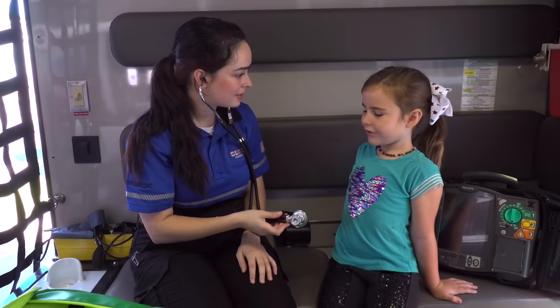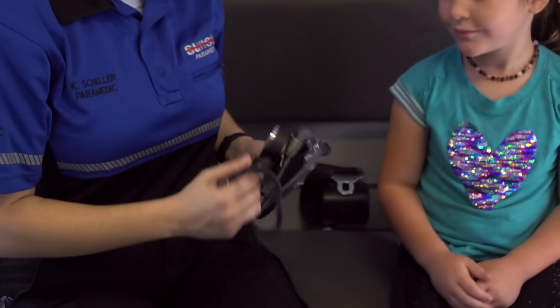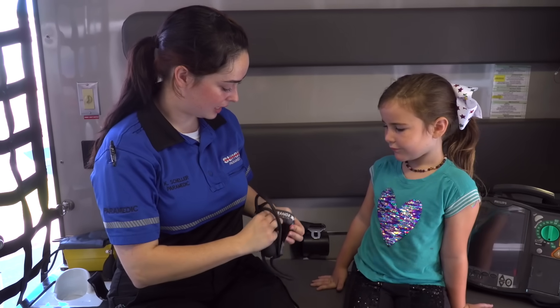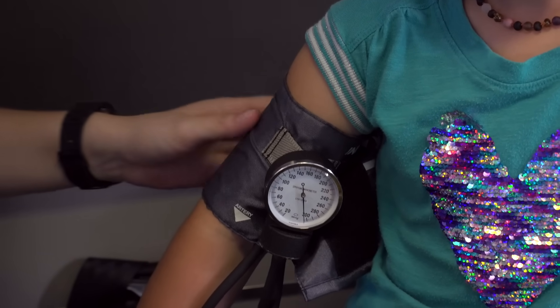Can I take a listen to yours? Yes. This is a blood pressure cuff. We use this to measure your blood pressure. We have different sizes depending on how big your arm is. Can I put this on your arm? Yes. It's going to feel like it's hugging your arm. It squeezes a little bit, but it doesn't hurt.